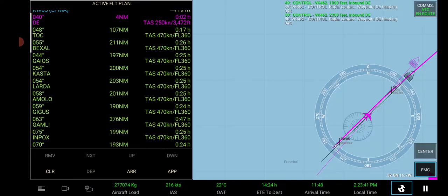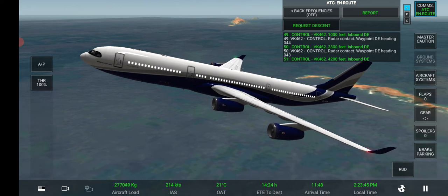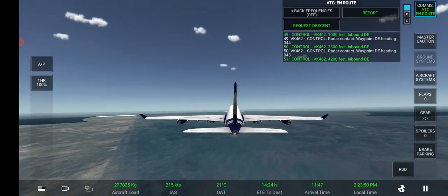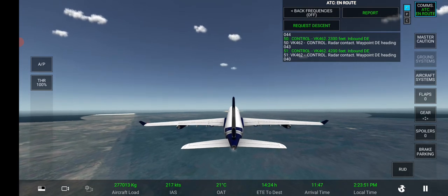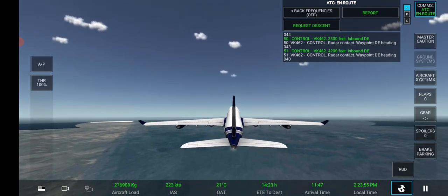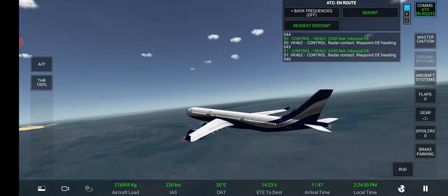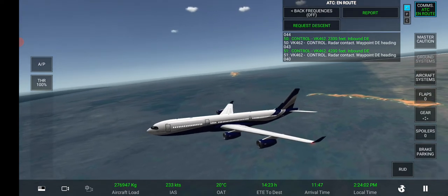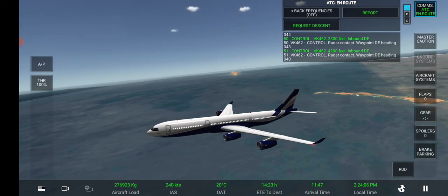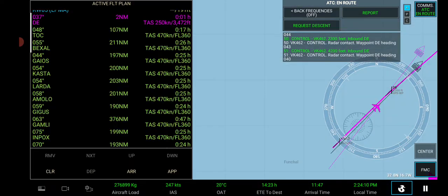Control, 4,200 feet. Inbound Delta Echo. Radar contact, waypoint Delta Echo, heading 040. Take care.